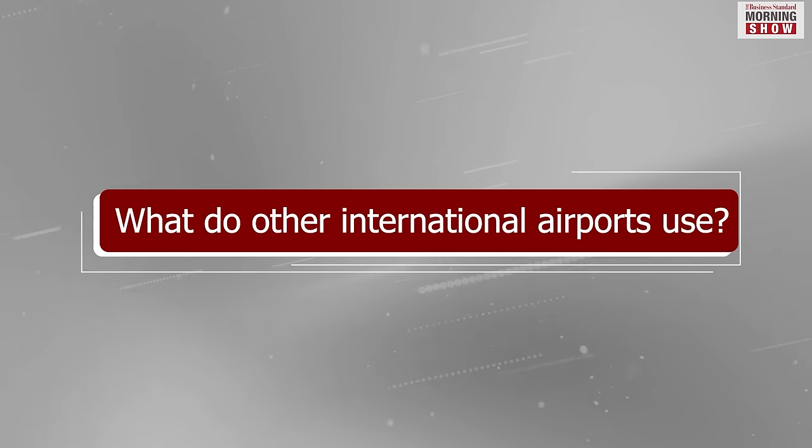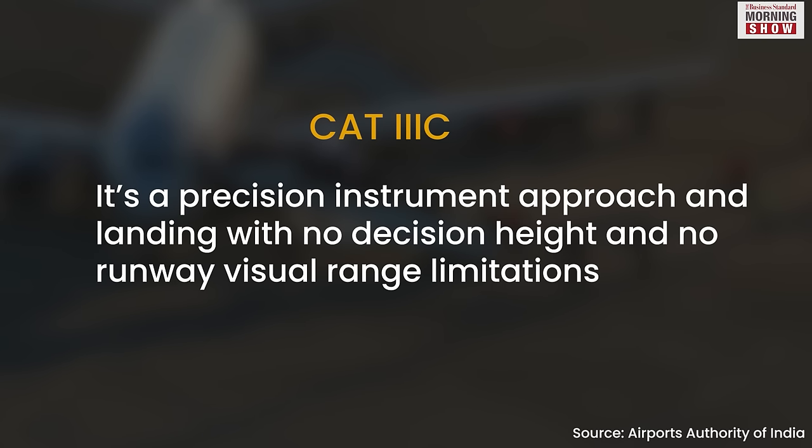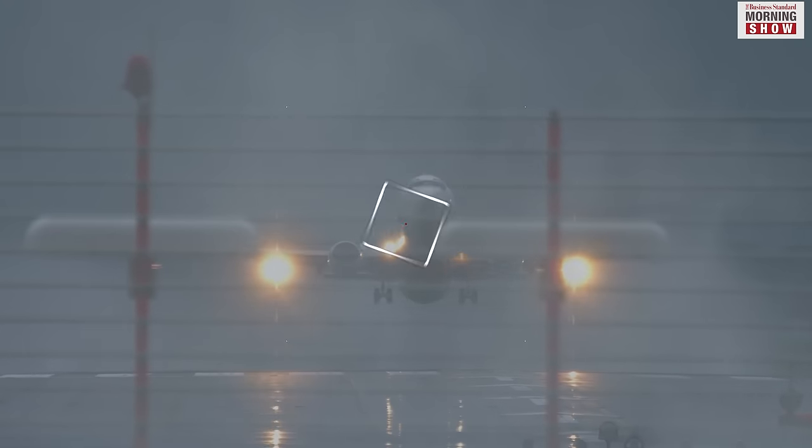Internationally, Category 3C ILS is widely used for precision landing, as it can land aircraft in zero visibility. Cities like New York, London, Hong Kong, and Paris are equipped with this technology.